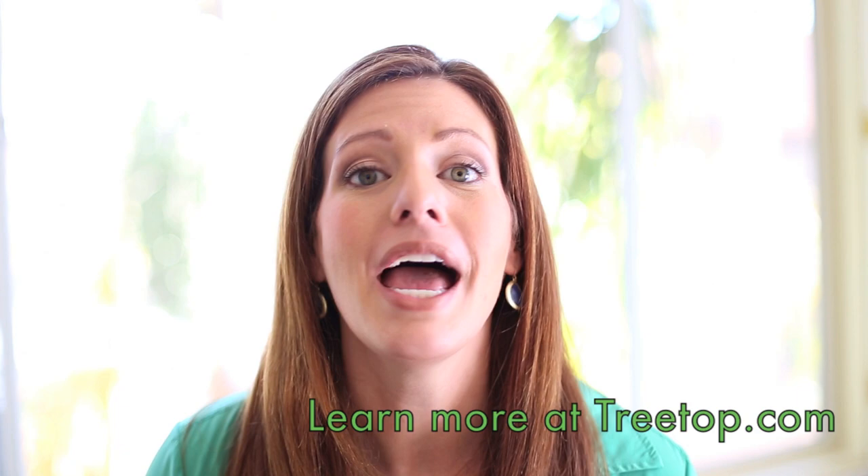Be sure to find Treetop online at treetop.com and check out their Twitter and Instagram pages — they'd love to connect with you. See you guys next week.